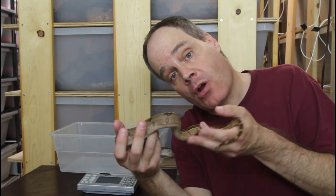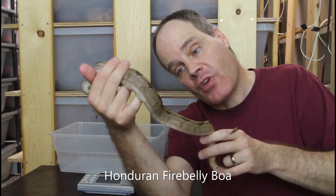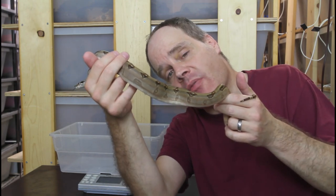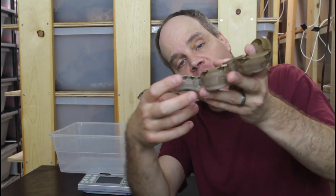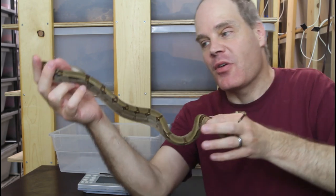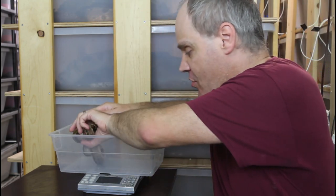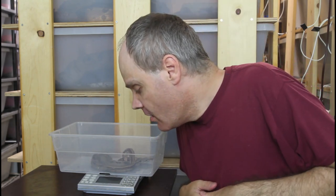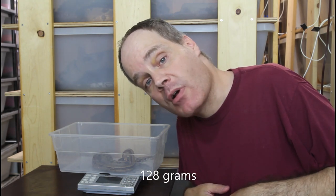One more holdback pair of non-redtail boas to weigh: a Honduran fire belly boa. This animal is representative of Central American boas, which in general are going to grow faster than the true redtails but not get to the same sizes as adults. This female is a gorgeous-looking animal — really love the pattern and color on this one, although she is a little nippy. On the scale she is 128 grams — Honduran fire belly female, one year old.